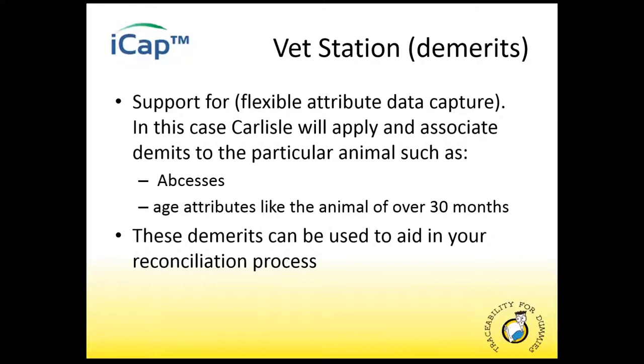Depending on your process, you may or may not have a vet station, otherwise known as a demerit inspection or weighing station. This occurs after the hot scale, but sometimes before depending on your process. To optimize your reconciliation process with your processor or producer, you'd likely want to capture your demerits and associate them back to the original animal. ICAP has the ability to prompt you for capture and associate a variety of demerits, such as abscesses or age attributes. On a settlement report, you can collect data in one of three buckets: either for the producer, the processor, or the regulatory agency.